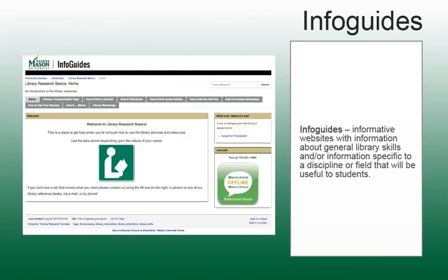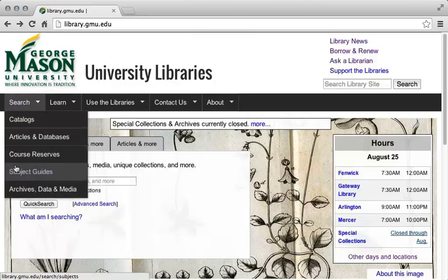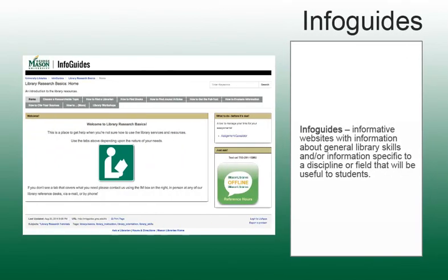In addition to these tutorials, our reference librarians have created both skill and subject-focused informational guides that will help you with common research and information retrieval tasks. To find the Info Guides, click on the Search tab, and then select Subject Guides. Next, select Info Guides. This brings up a list of the available subject areas for which Info Guides have been created. Search the Info Guides to see if there are any materials related to your discipline, class, or research task.